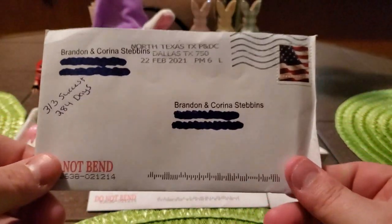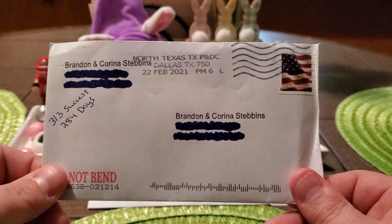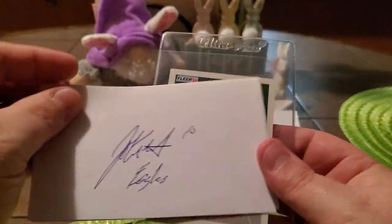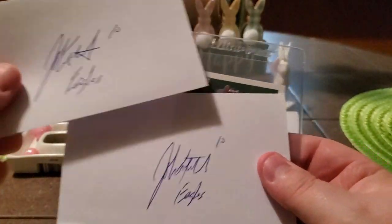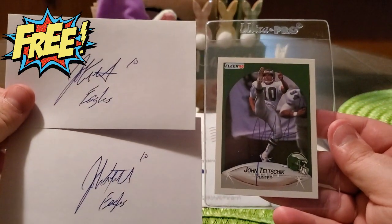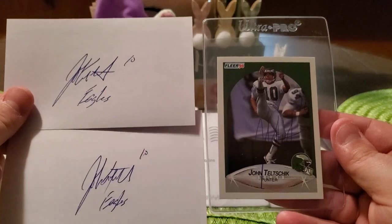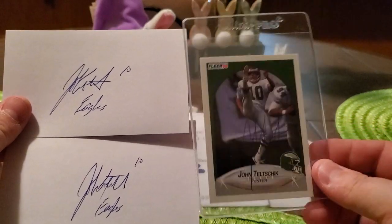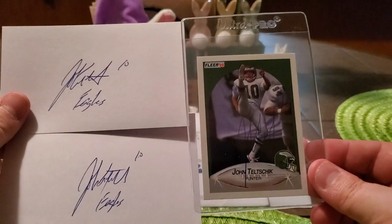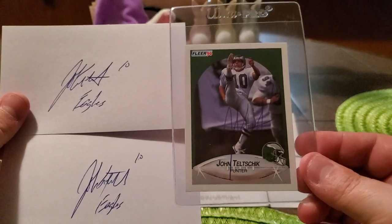We got a 3 of 3 success in 284 days coming out of North Texas, Dallas, Texas. And it's going to look familiar. We got our return back from Mr. John Telchik. In my last video, you saw that I got the two 4x6 photos and the index card signed. And in that video, I mentioned that I had sent out a card request about four or five months later. So this is the card request. We got the 1990 Fleer signed in ballpoint pen by Mr. Telchik.